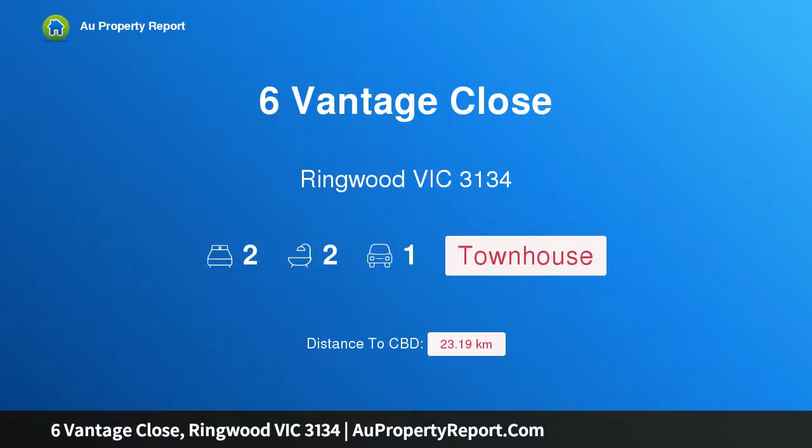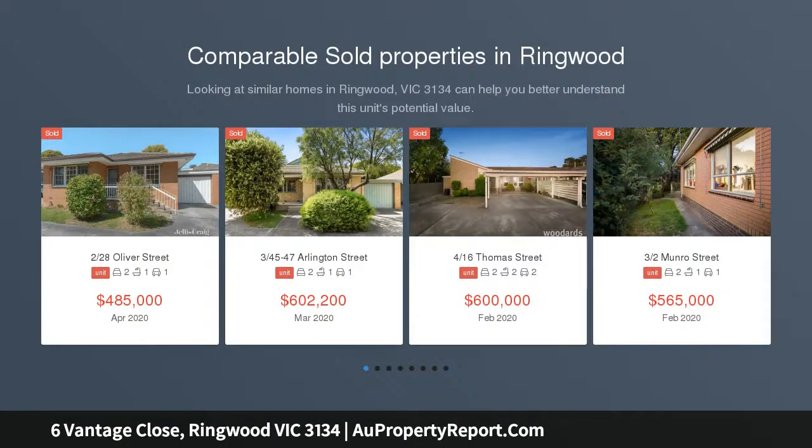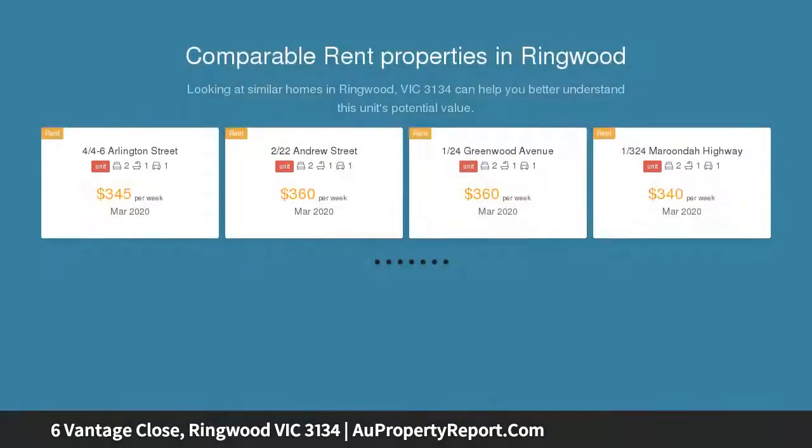Hi, I am glad to introduce property 6 Vantage Close, Ringwood, Victoria 3134 — a coveted location for contemporary living. Enter via Zephyr Close off Wildwood Grove and follow the street around to the right. Vantage Close offers a sought-after lifestyle.